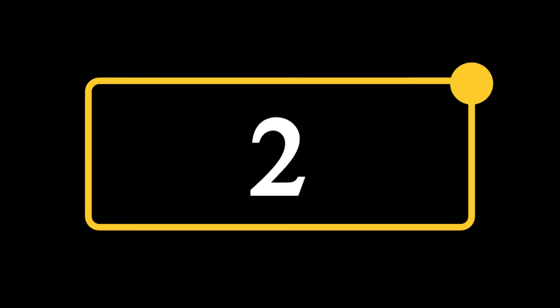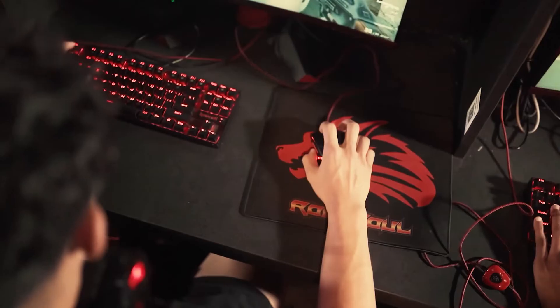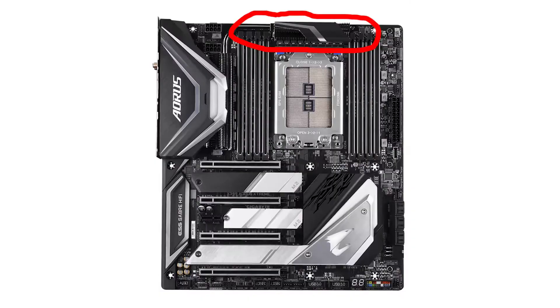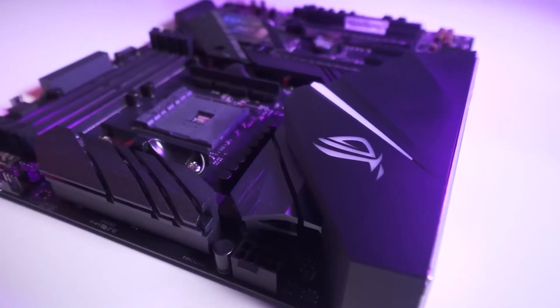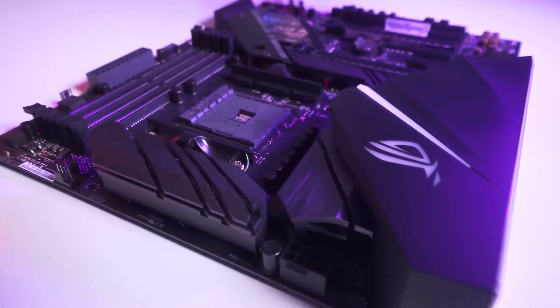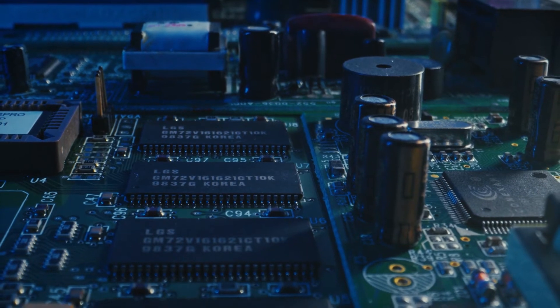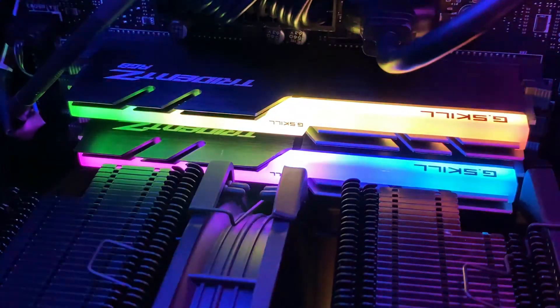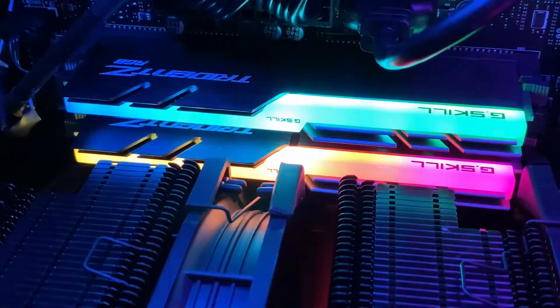Number two: MSI MPG X570 Gaming Plus. This motherboard is designed for gamers and at a low price it offers everything you need. You get a shroud with heat sinks, which is a necessity when looking to overclock your components. The motherboard supports slotting in RAM modules up to 128 GB, and you can also overclock your RAM up to 4400 MHz.